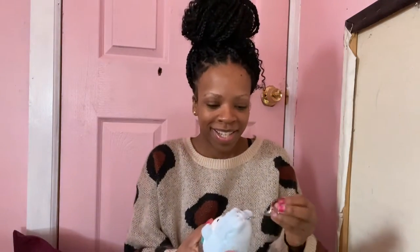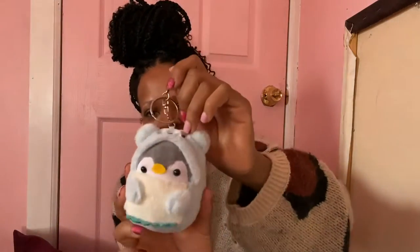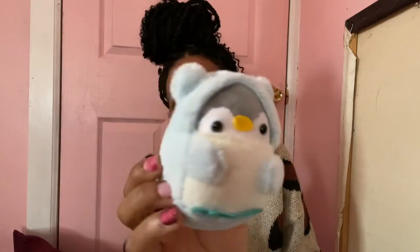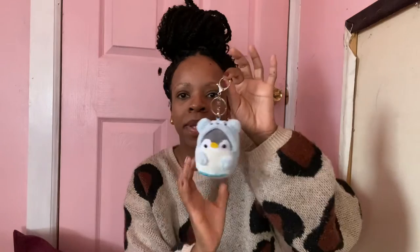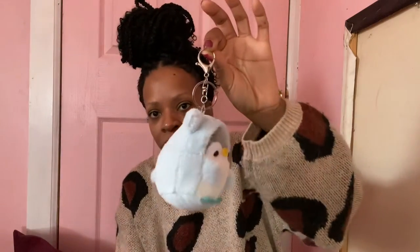The next bag charm is this little guy right here — it's a penguin dressed up as a little bear. It is so adorable and very plushy, giving very much stuffed animal vibes. This guy has a tail on it; most of them don't have a tail, which is interesting. This one has silver hardware and the previous one has gold.